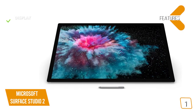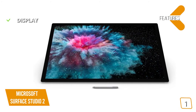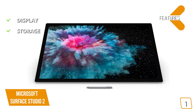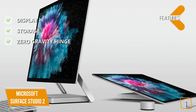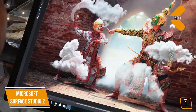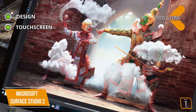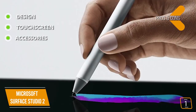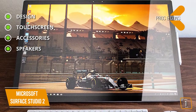The key features are — display: a pixel-dense 28-inch display with 4500x3000 resolution and 10-point multi-touch. Storage: 1TB SSD, no combo or fusion setups. Zero-gravity hinge: allows you to use the screen vertically or flex it down horizontally to its drafting table mode, or any angle in between. The pros are — design: elegant all-in-one digital creation solution. Touchscreen: accurate touch input for art and design work with 10-point multi-touch. Accessories: bundled Surface Pen. Speakers: stereo 2.1 speakers with Dolby Audio.